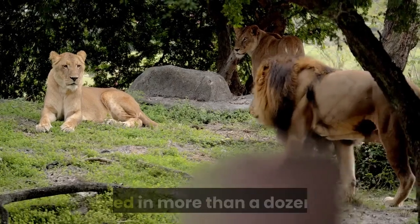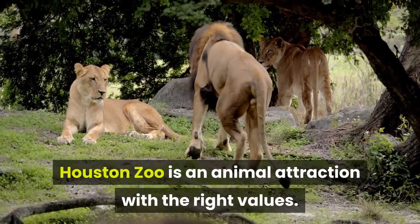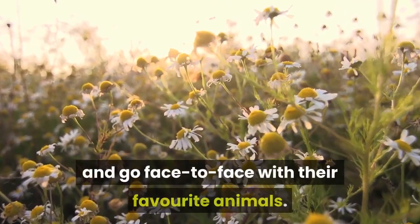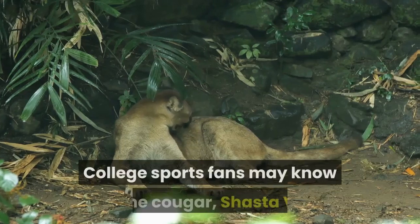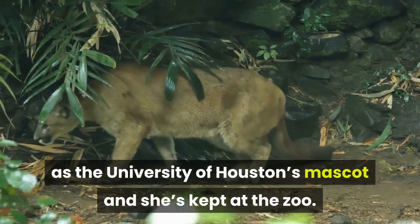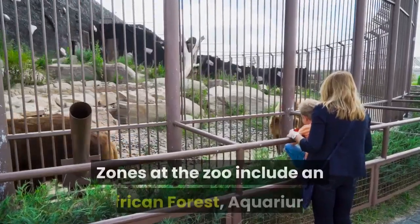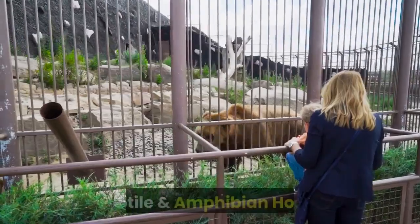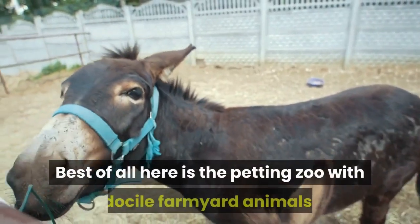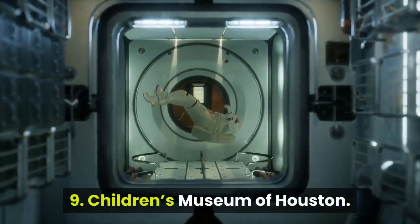Eight: Houston Zoo. Invested in more than a dozen local and international conservation projects, Houston Zoo is an animal attraction with the right values, making it a perfect day out for kids to learn about the natural world. College sports fans may know Cougar Shasta V as the University of Houston's mascot — she's kept at the zoo. Shasta is joined by 6,000 other animals of 900 different species. Zones at the zoo include an African Forest, Aquarium, Reptile and Amphibian House, as well as a children's zoo. Best of all is the petting zoo with docile farmyard animals.